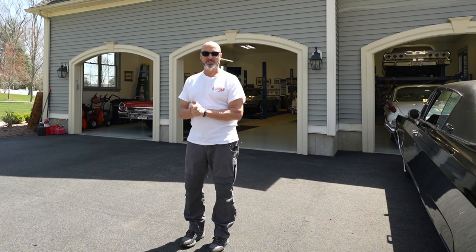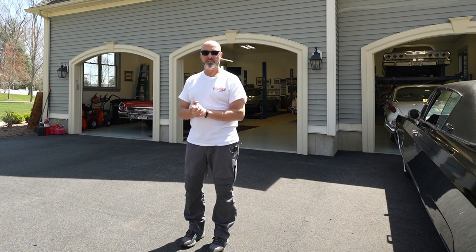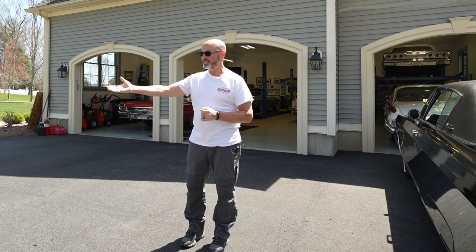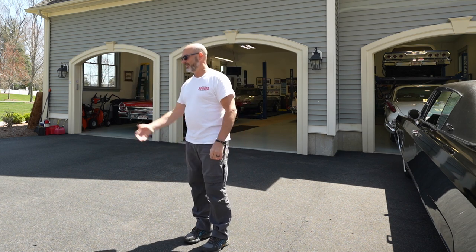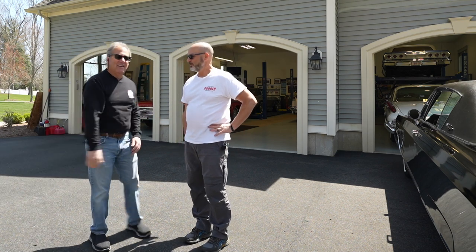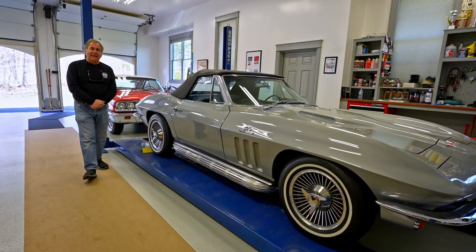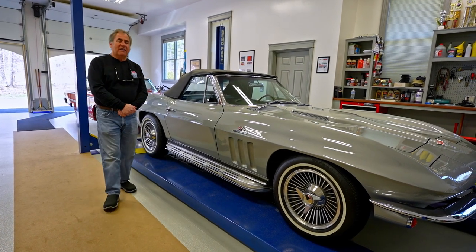Hi everybody. We're here today to show you this awesome American car collection of American classic cars from the 1960s era, and with us is Dan. How are you doing? I'm well, George. Good to meet you. Good to see you. Welcome to my home and let's look at some cars. This is a 1965 Corvette convertible.